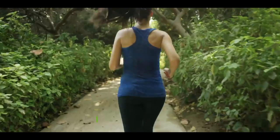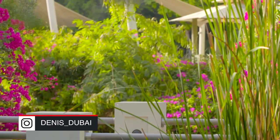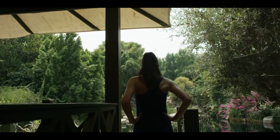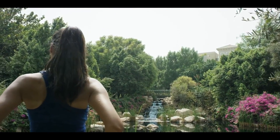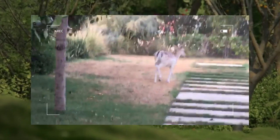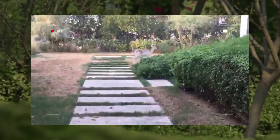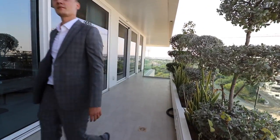When you enter Al-Barari you don't even understand that you are in Dubai. 60% of the community is made up of greenery. There are also lakes, ponds, and even rivers with waterfalls. The air here is absolutely different, and what is interesting, sometimes you can even see some guests from Nadal Shiba Nature Reserve. This is what sustainable luxury looks like.